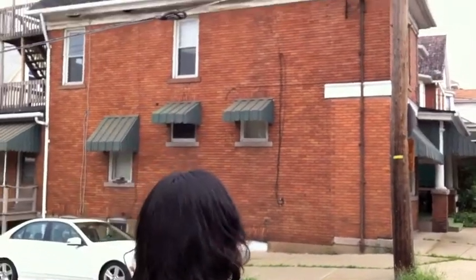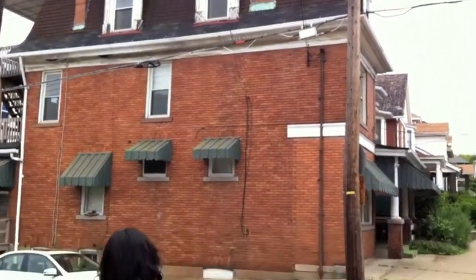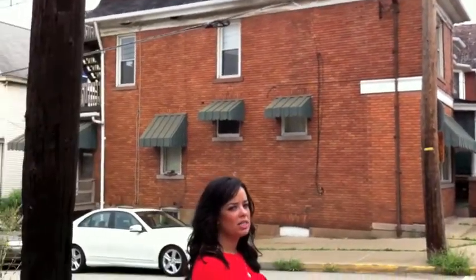Today we're looking at 1830 Monroe. This listing has six units, three total floors, and there are about two covered parking spots and two additional spots on the parking pad.